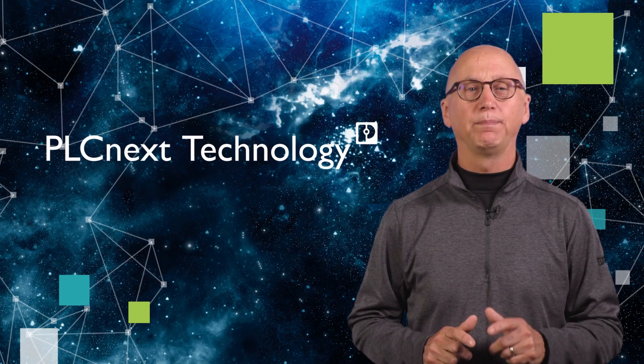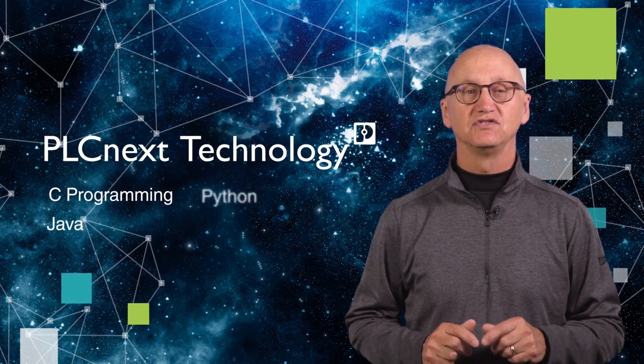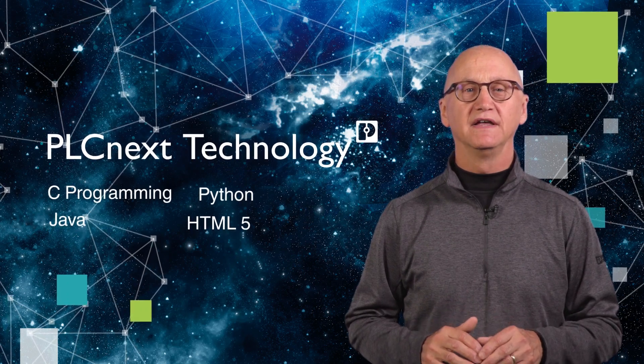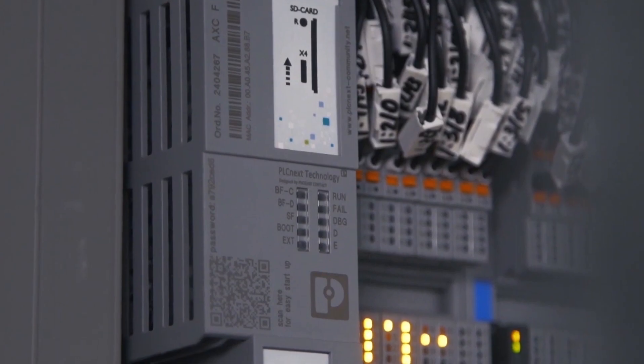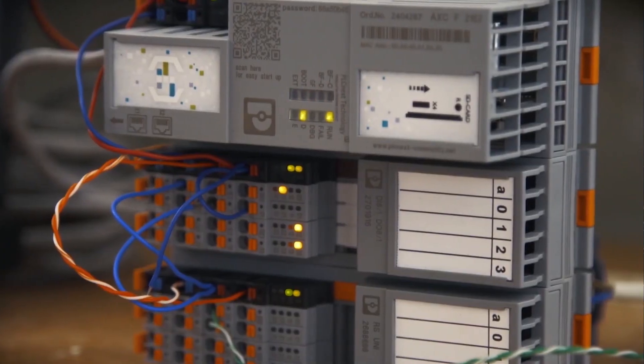PLCnext Technology allows open source code and programming in high-level languages like C, Java, and Python with HTML5 visualization. The PLCnext environment is revolutionary, making unlimited access to IIoT systems a reality, and traditional ladder logic programming a thing of the past.